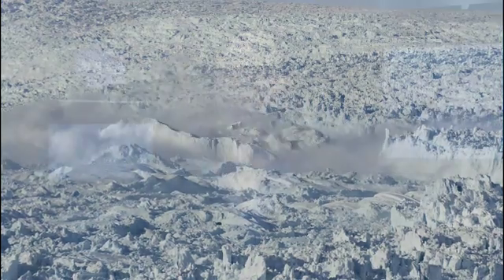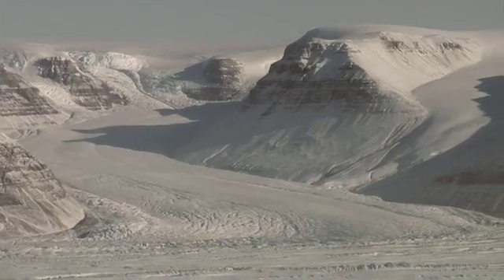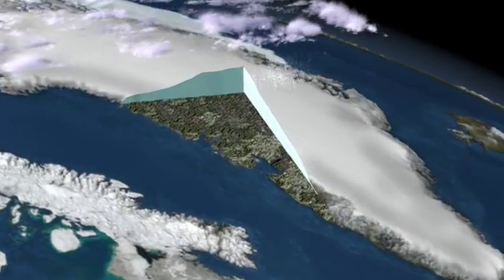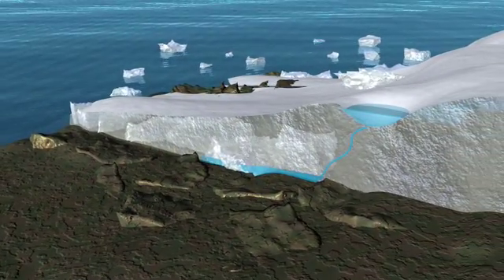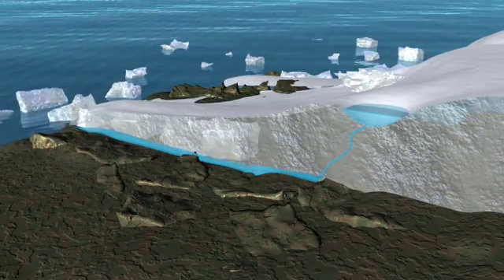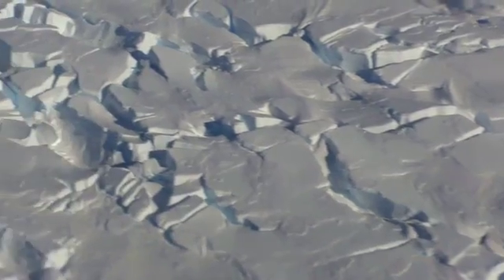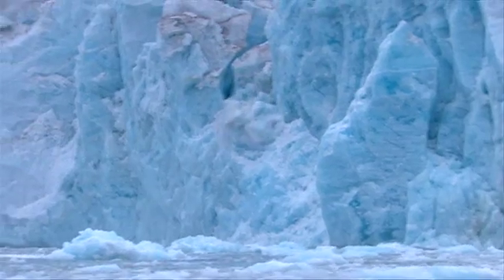IceBridge isn't just looking at sea ice but at glaciers too. We're actually looking at the glaciers on the edges of the Greenland ice sheet right now — these are called outlet glaciers. These glaciers drain the ice from the interior of the ice sheets and flow to the ocean. Over the past two decades, many of them are thinning as well as increasing in speed, meaning they're putting more ice into the ocean. We really want to understand the dynamics of what's going on so we can make better predictions of sea level rise in the future.